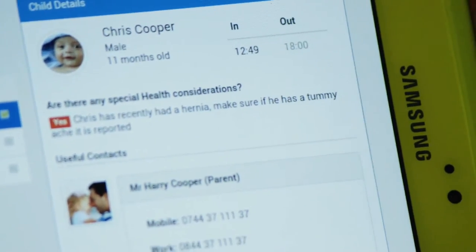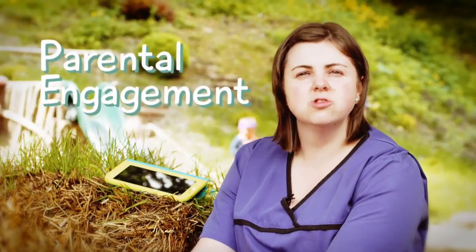You can mark children as sick, absent, or on holiday, and we also have the filter for holiday discounts, so you know where the children are at. It also displays the children's birthdays as well, which is really nice.